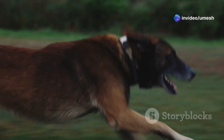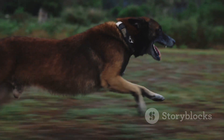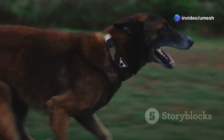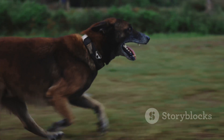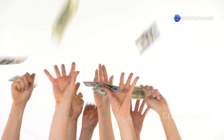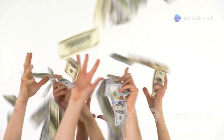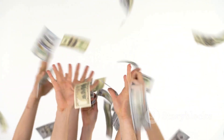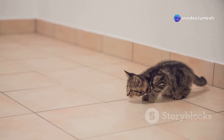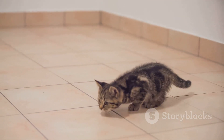A dog's reaction time clocks in at around 100 to 200 milliseconds, significantly slower than their feline counterparts. However, this doesn't make them any less effective as hunters or companions — their ability to react quickly enough to catch a ball or respond to a command is a testament to their agility and training. Humans, we're practically statues compared to our furry friends. Our reaction times average around 500 milliseconds — a full half second — which can be attributed to the complexity of our nervous system and the additional processing time required by our brains.